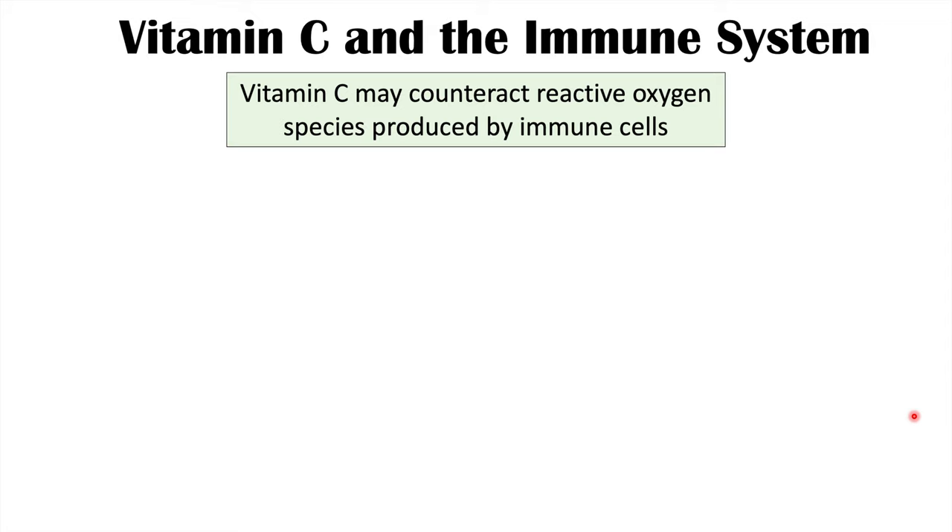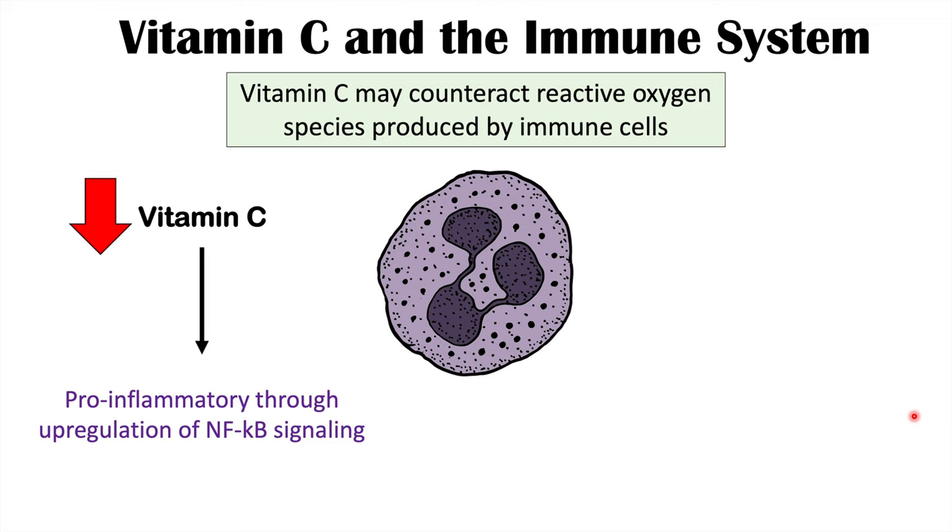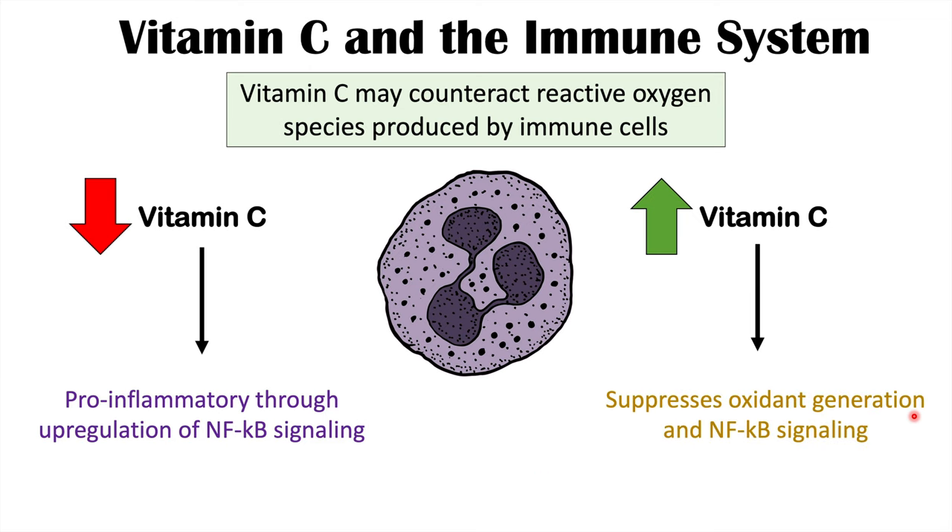Vitamin C helps modulate the immune response by neutralizing reactive oxygen species. When there are lower levels of vitamin C, this can lead to an imbalance of reactive oxygen species, leading to activation or upregulation of NF-κB signaling. Increasing vitamin C suppresses oxygen generation and NF-κB signaling. This is why vitamin C plays an important role in modulating the immune system and preventing aberrant inflammatory responses.